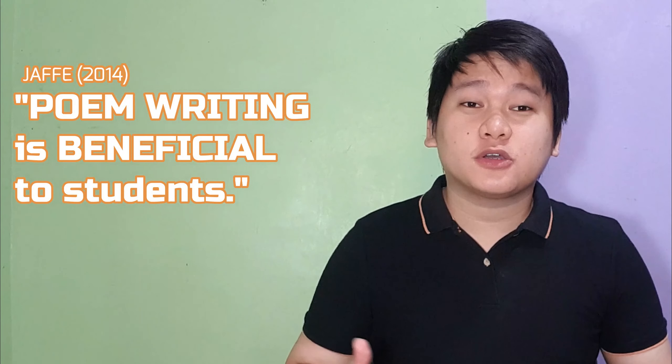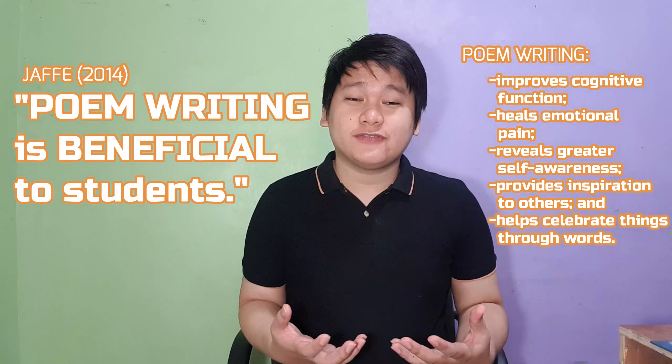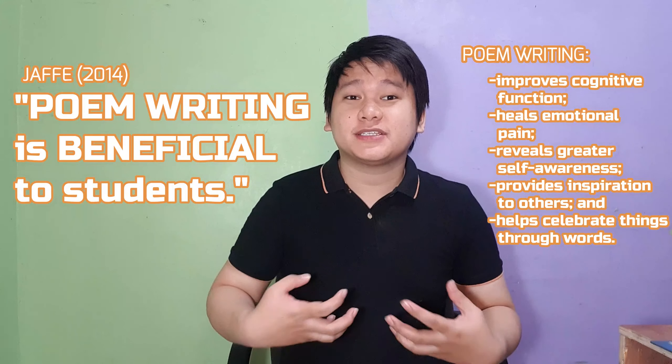According to Jaff, poem writing is very beneficial for students. Poem writing helps cognitive function, heals emotional pain, reveals greater self-awareness, provides inspiration to others, and helps celebrate things through words. Knowing these, we can all agree that poem writing is really beneficial for everyone — thus, it's a must try.